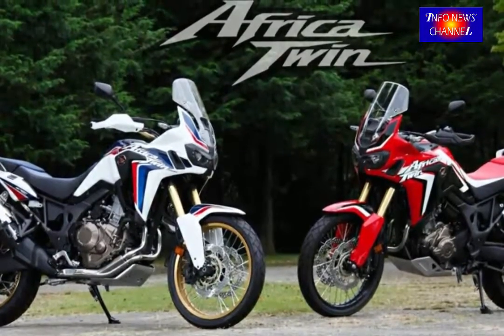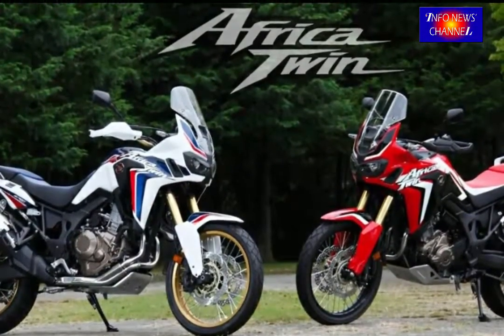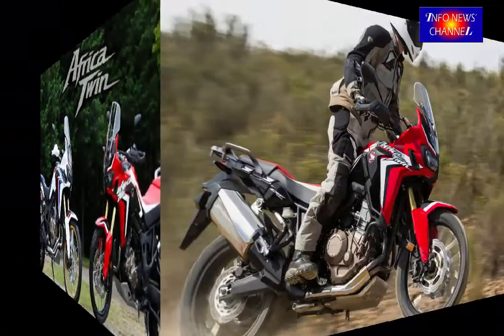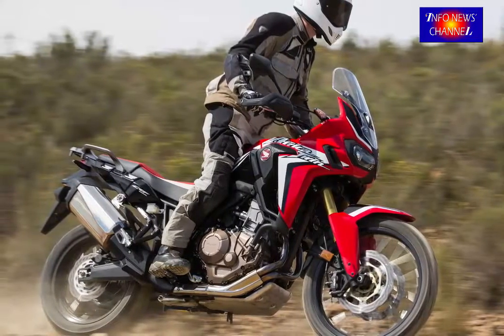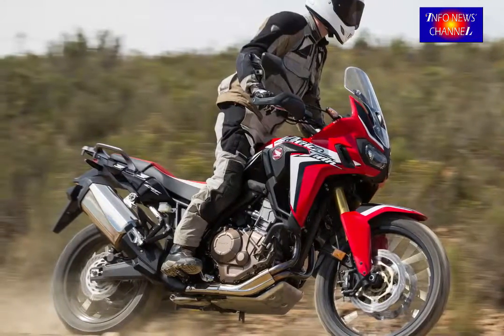Level 1 will give you a sporty feel, including the allowance of slides. The second level will maintain wheel alignment but will allow some spinning. Level 3 is a bit more on the protective side.